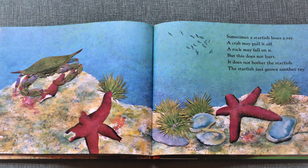Sometimes a starfish loses a ray. A crab may pull it off. A rock may fall on it. But this does not hurt. It does not bother the starfish. The starfish just grows another ray.